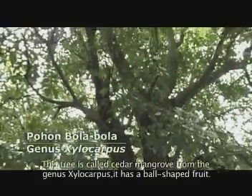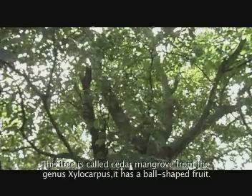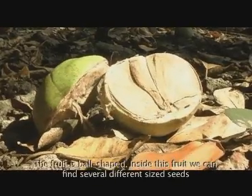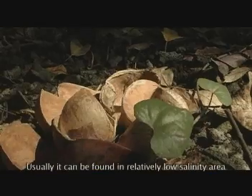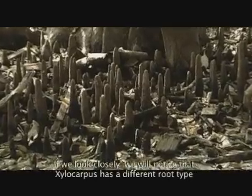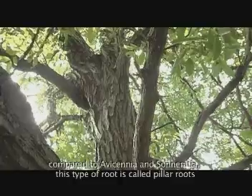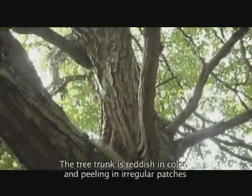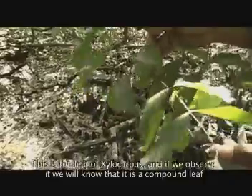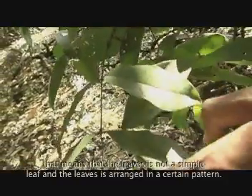Pohon ini bernama bola-bola, dari genus Silocarpus. Dinamakan demikian karena pohon ini memiliki buah yang berbentuk bulat seperti bola. Di dalam buah tersebut, terdapat banyak biji berkayu yang ukurannya tidak sama besar. Pohon ini umumnya berada di daerah dengan kadar garam yang relatif rendah. Di bagian bawah pohon terdapat akar berbentuk seperti pilar-pilar kecil yang lebih tebal dari akar pohon pidada dan pohon api-api. Batang pohon ini berwarna kemerahan dan seperti terkelupas, dengan daun majemuk yang membedakannya dari pohon mangrove lainnya yang rata-rata berdaun tunggal.